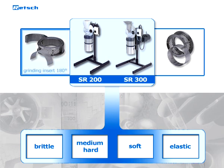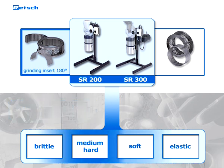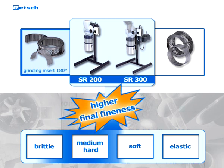The 180-degree grinding insert with the corresponding sieve combines impact and shearing effects. Therefore, it is suitable for hard brittle and medium-hard materials. In comparison to traditional cross-beater mills, it produces a higher final fineness.